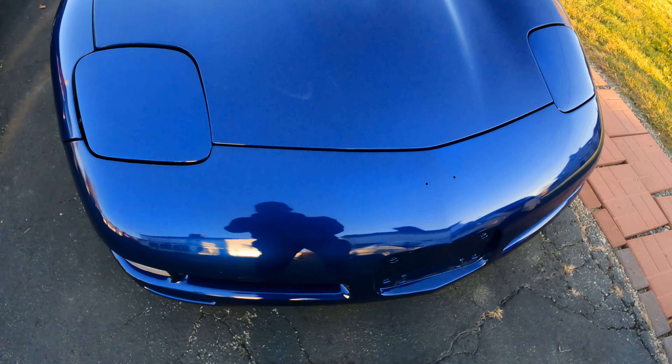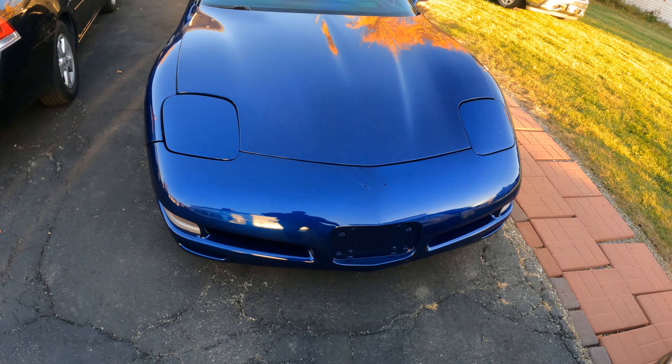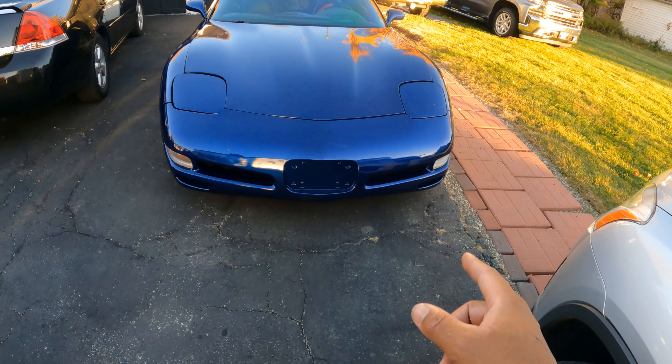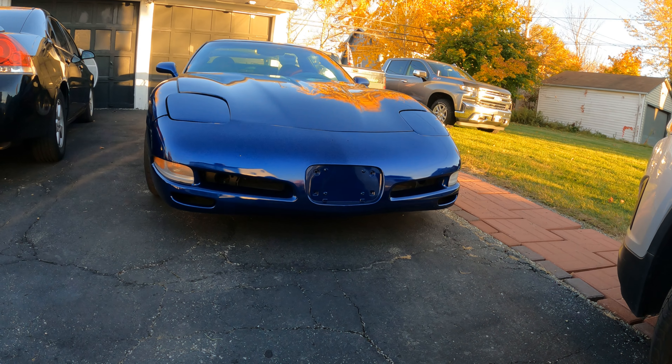This whole front bumper is brand spanking new — it was just painted. Already got one ding and rock chip in it and one up here on the headlight too, but I've got to touch up those two rock chips. I need to get some grill inserts for the front. This is a base C5 front bumper — you can see the fog light insert there — but Z06s don't come with that, they just come with the screen. I'm not going to do fog lights in this Corvette.